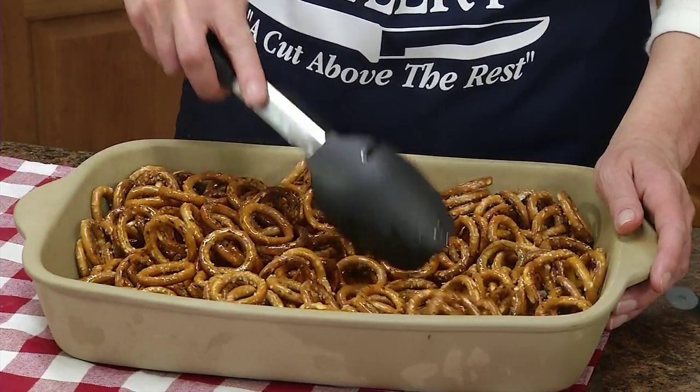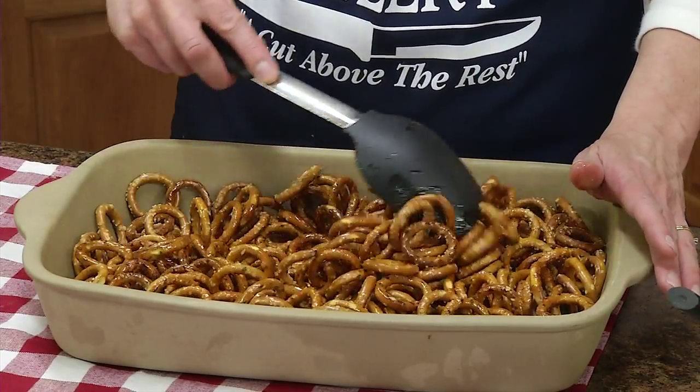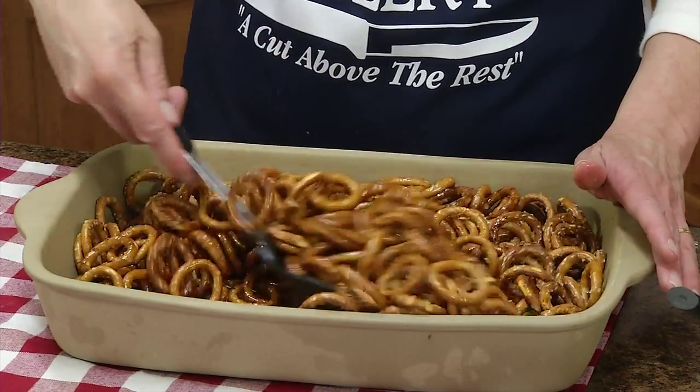Then you're going to roast these in a 200-degree oven, and you're going to stir them every 20 minutes for two hours.